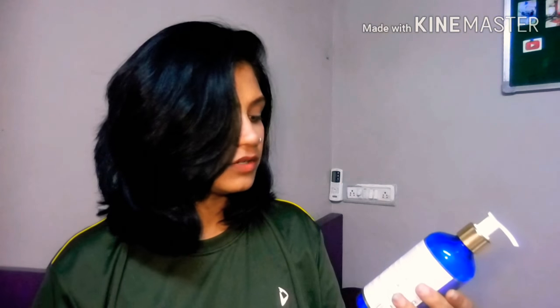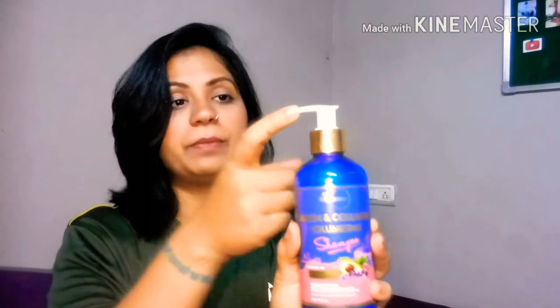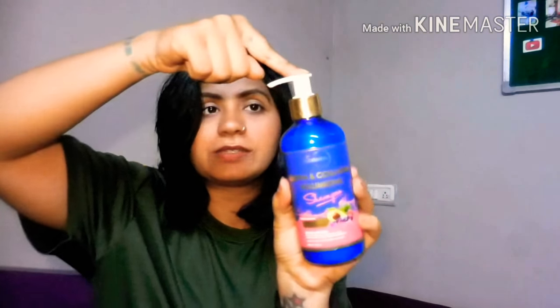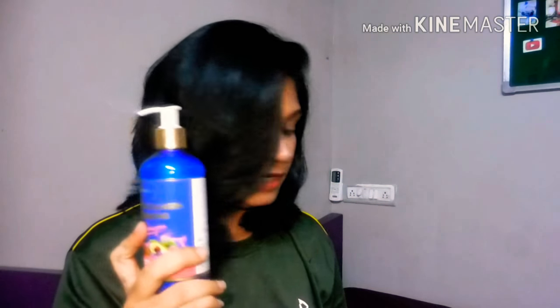Using it is very simple: rinse hair thoroughly, massage shampoo into your scalp, lather, and leave it on for a few minutes, then wash it off. You don't need a lot of product — it lathers really richly. It also smells wonderful; I really love the smell. It comes in a 300ml bottle with a pump that locks, so you can even travel with it without worrying about leaks.